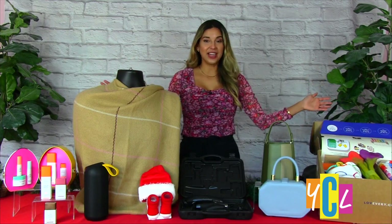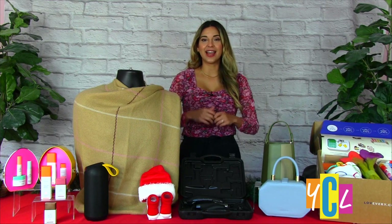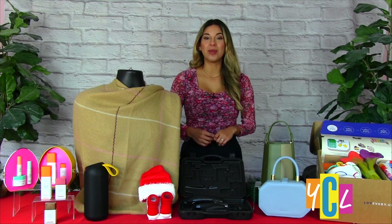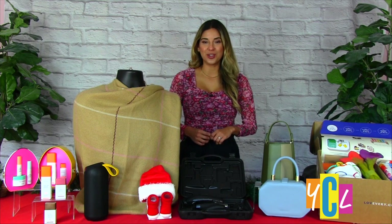So there you have it — lots of great gift ideas. I hope you were taking note. And remember, for more of my lifestyle tips, follow me on Instagram at CarmenOrdonezTV.